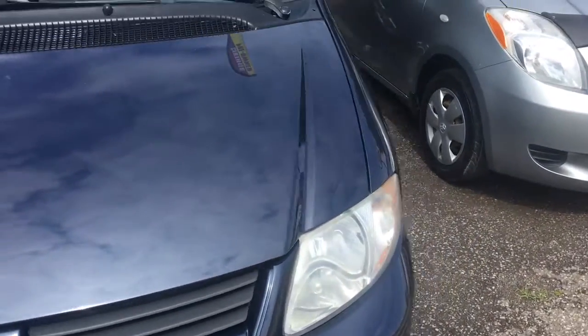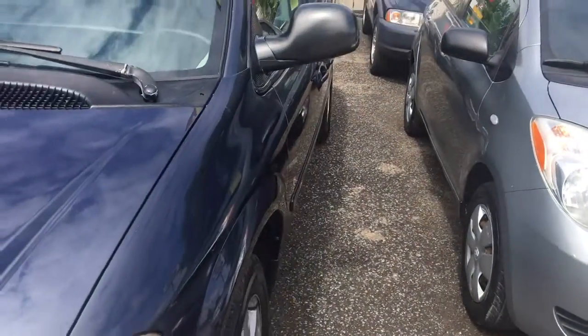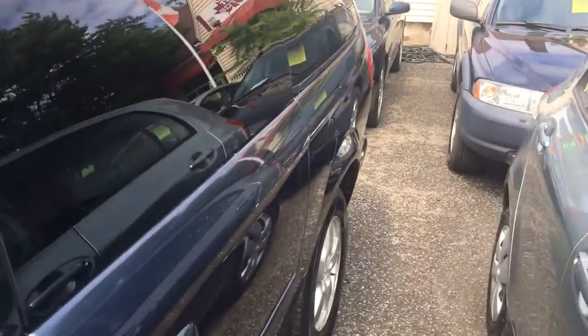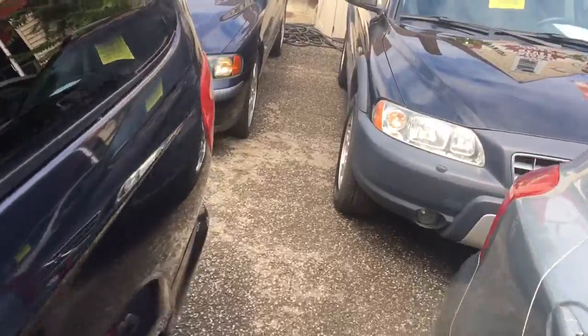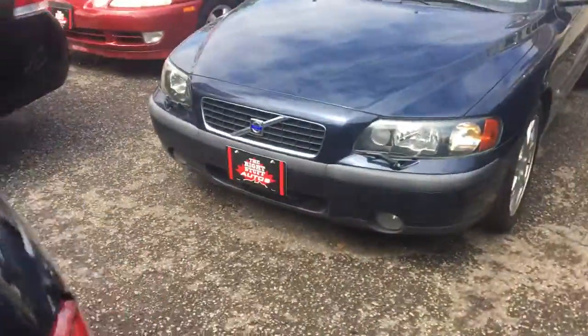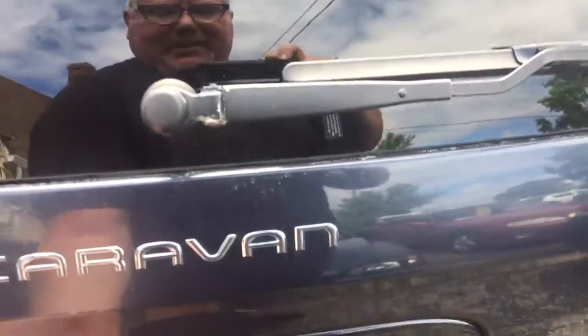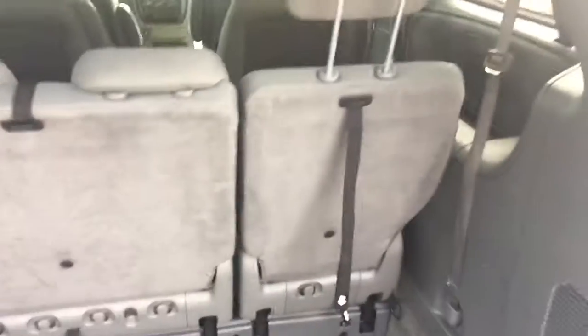It's got stow-and-go seats. It's got power right and left sliding doors, alloy wheels. It's multi-passenger and really handy when the rear seats just disappear for you. These seats just go right down and disappear — it's awesome. Great feature if you're not needing to use the extra seats. Headrest all the way through. It is a seven-passenger.